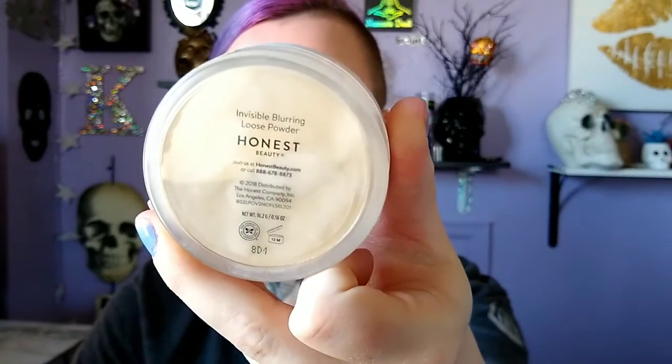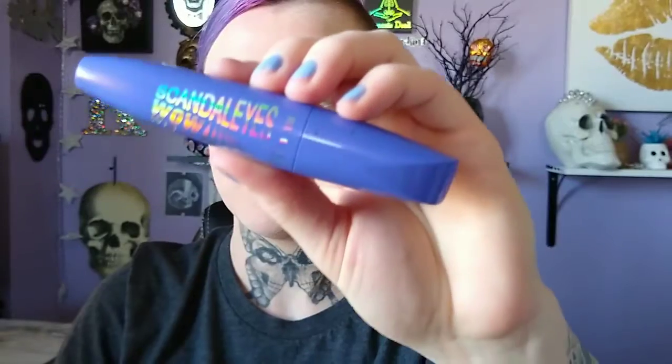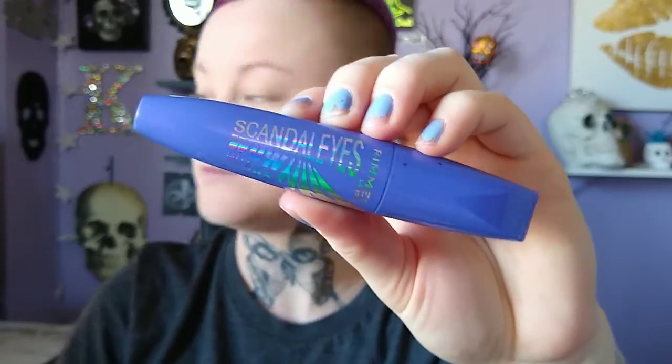This is the Honest Beauty loose setting powder. I've been really liking it because the packaging is so nice — it's got that little mesh net in it. I'm going to go ahead and bake my face. I didn't use any concealer because this is my fast go-to makeup and I just don't have time. I'm going to set the face with powder because I do get oily.